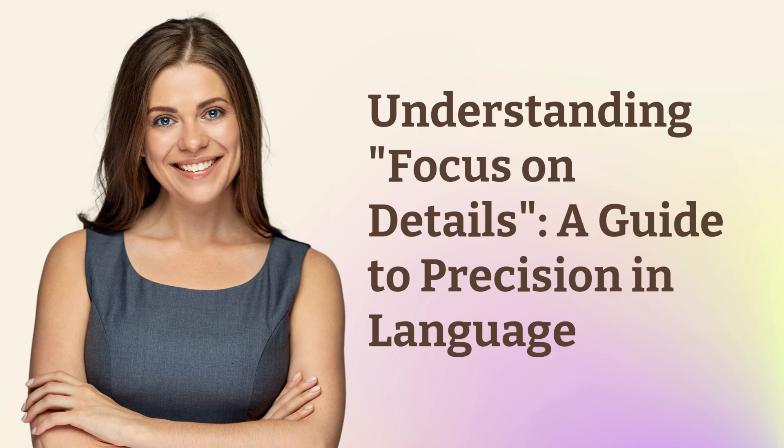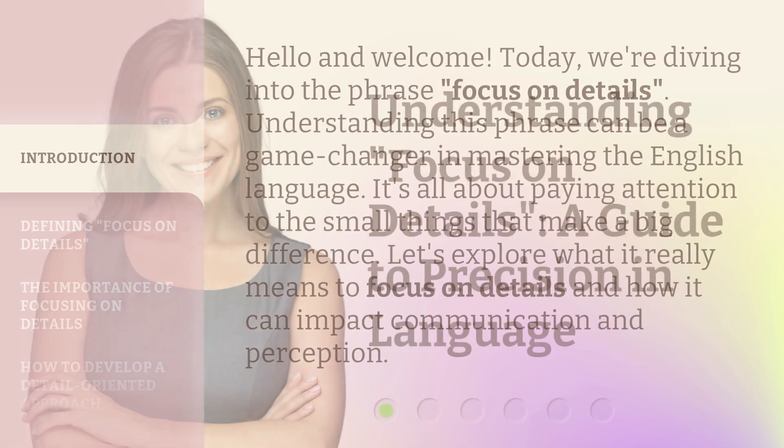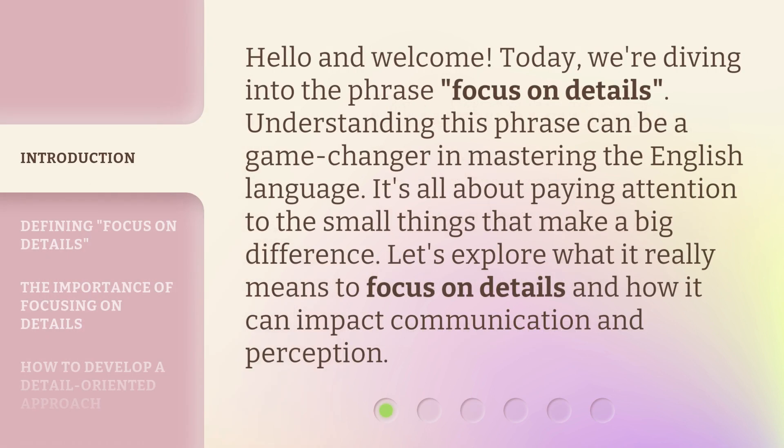Understanding focus on details: a guide to precision in language. Hello and welcome. Today we're diving into the phrase 'focus on details.'